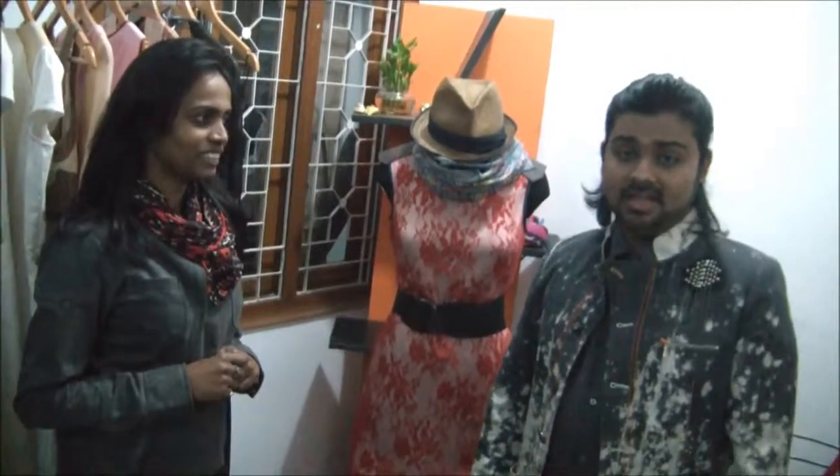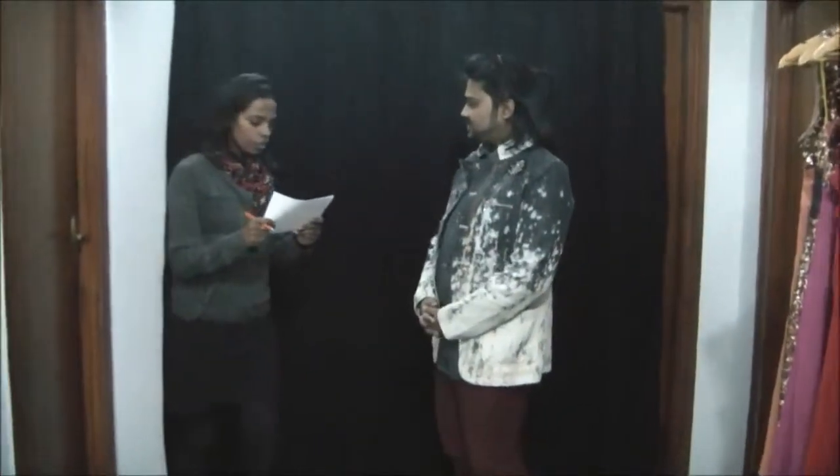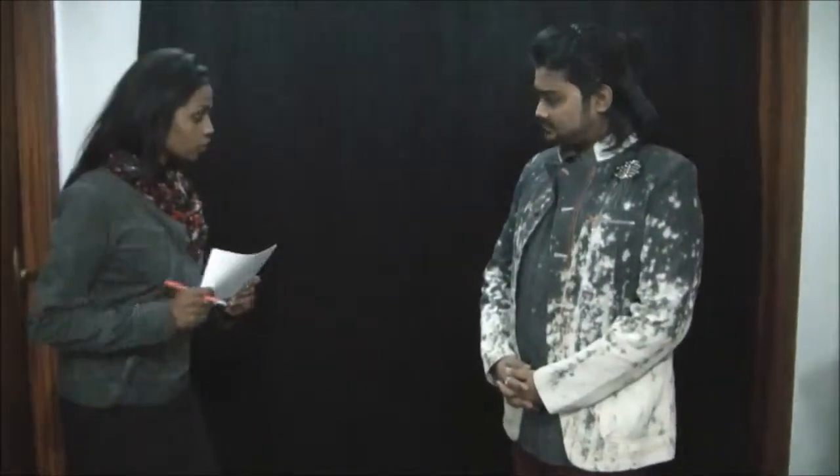And we will take today's query, which comes from Dipshika. So Dipshika, what is your question? Joy, Dipshika from Delhi, 24 years old.